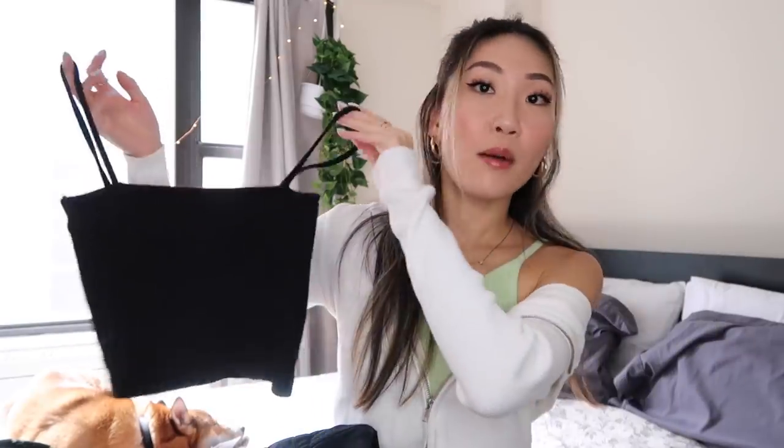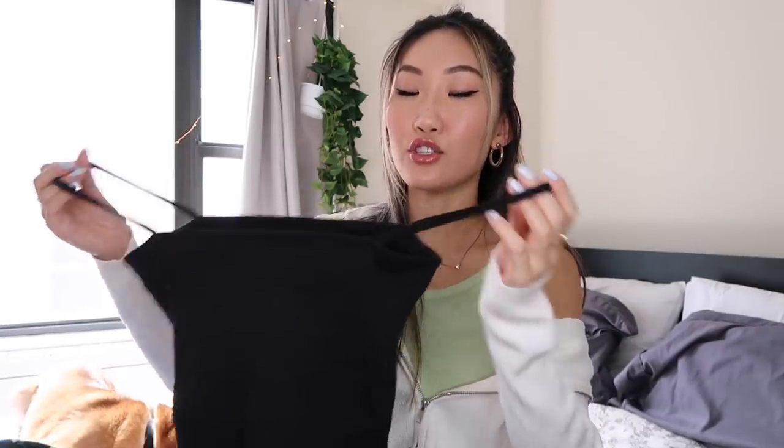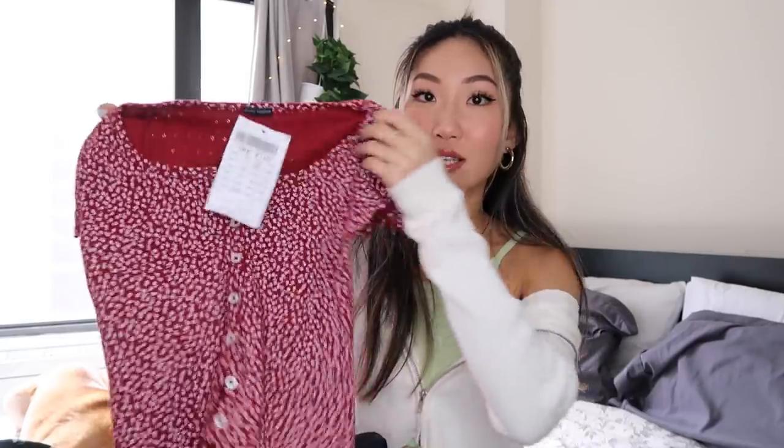I also picked up this basic black tank. I really love Brandy for their basics — this is super comfortable. With some loose jeans it's the perfect casual look; you can honestly wear it with anything. I do have something similar as a tube top, but I like that this one has straps.